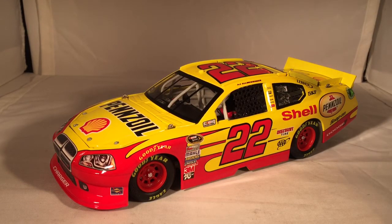But I think that's what I should say. This has been a review of AG Allmendinger's Shell Pennzoil Dodge from 2012. Hope you enjoyed and thanks for watching.